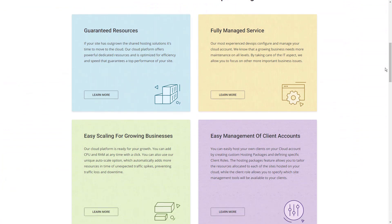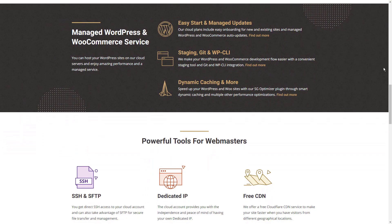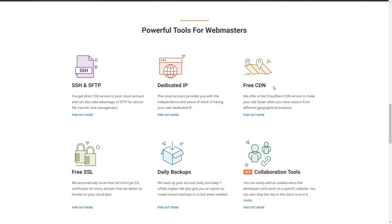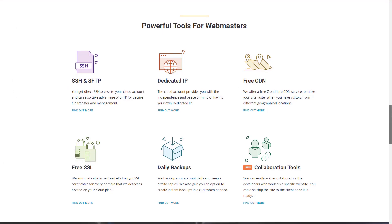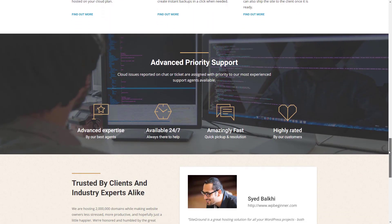The SiteGround setup process is simple enough for beginners. You choose a plan, register a domain or transfer one, then fill out your payment information before being sent to the dashboard. Once you sign in for the first time, SiteGround gives you a website setup wizard that will let you easily install WordPress or other common content management systems.